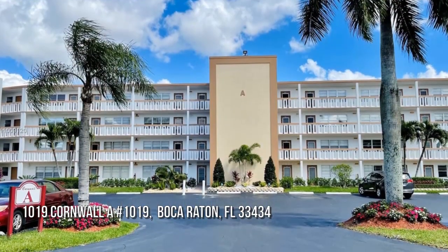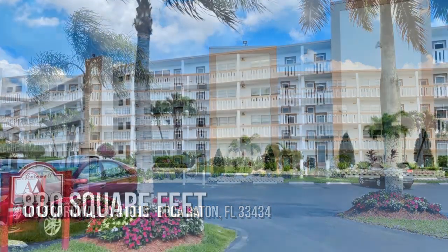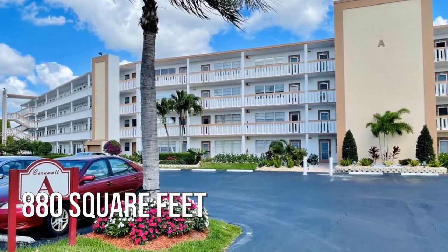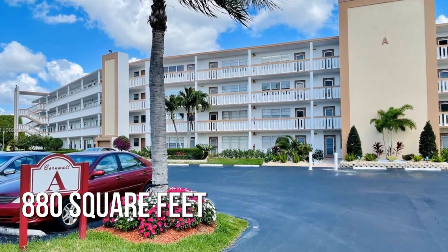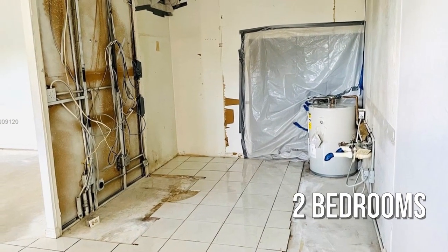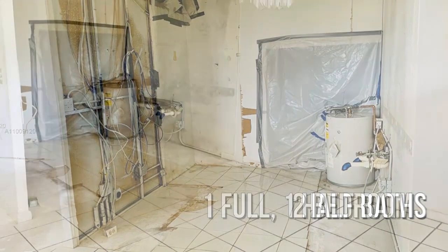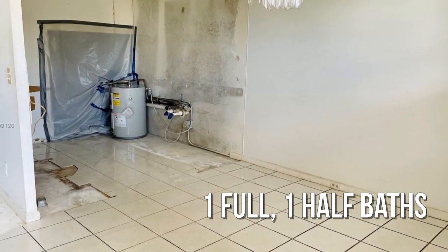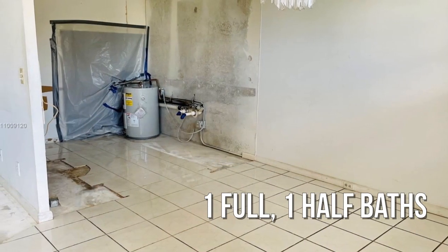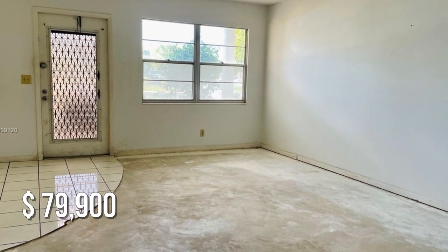Looking for that one-of-a-kind property? This cozy property offers over 800 square feet of living space, featuring two bedrooms with one full and one half bathroom. This property is currently listed for under $80,000.